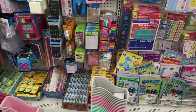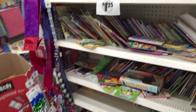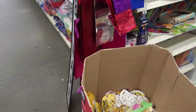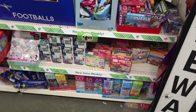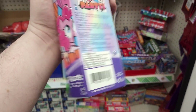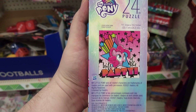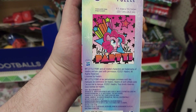A whole bunch of stuff for school. A bunch of books. A bunch of puzzles. Look at that Pinkie Pie - life of the party. She sure is. I like the design. That's pretty cool. I'm gonna get that.